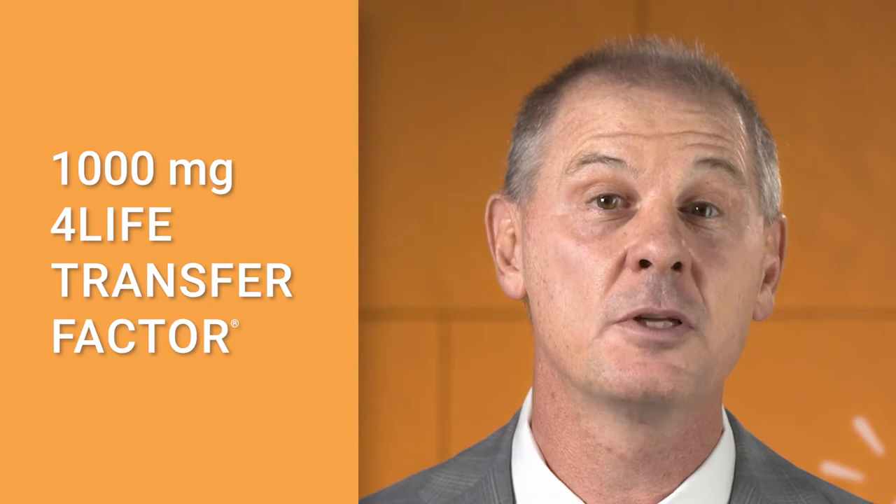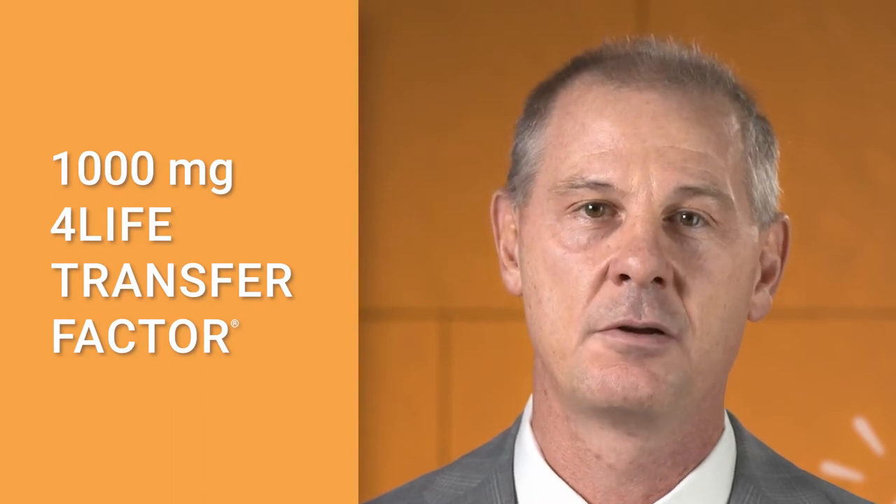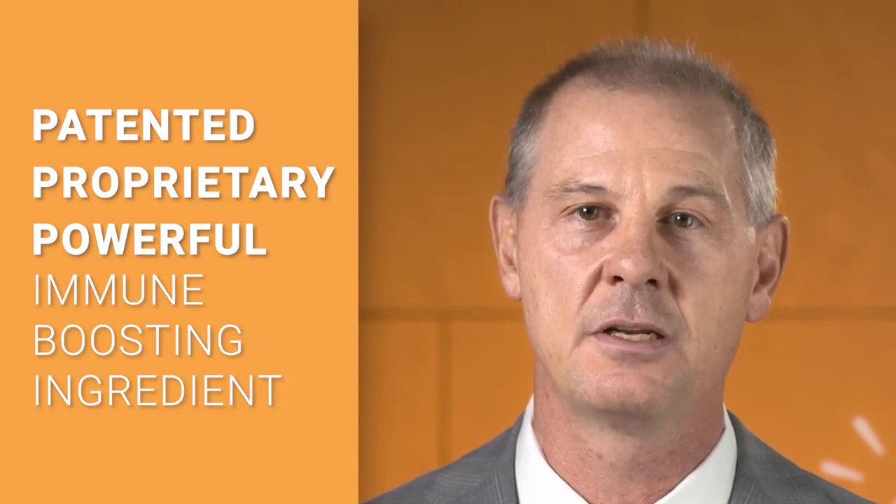But what really makes Immune Boost stand head and shoulders above the competition is 1,000 mg of 4Life Transfer Factor — 4Life's patented, proprietary, and most powerful immune-boosting ingredient. This is the highest dose of 4Life Transfer Factor in any 4Life product.